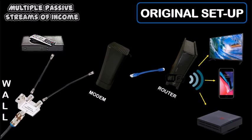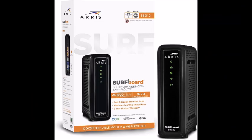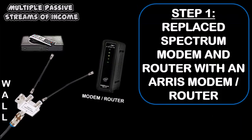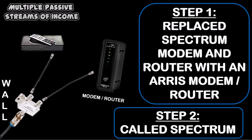The Aris router that I bought is a modem-router combo. To hook this up, I disconnected the cable coaxial cord from the Spectrum modem and connected it to the Aris modem router, then plugged in the router and waited for the green lights to be solid. Then I called Spectrum, gave the rep the HFC Mac ID number — which is on the router sticker and also on a sticker on the quick start guide — and the Spectrum rep was able to reboot the Aris modem router from his end.